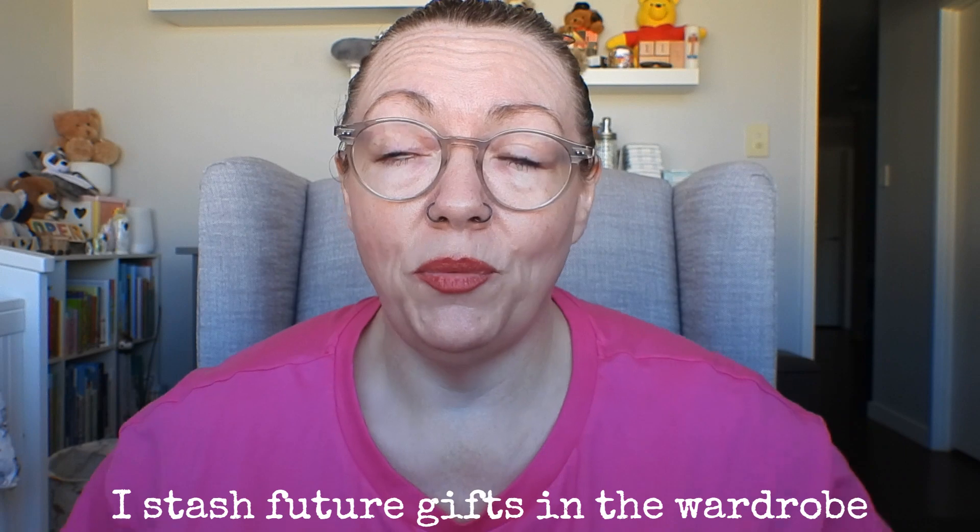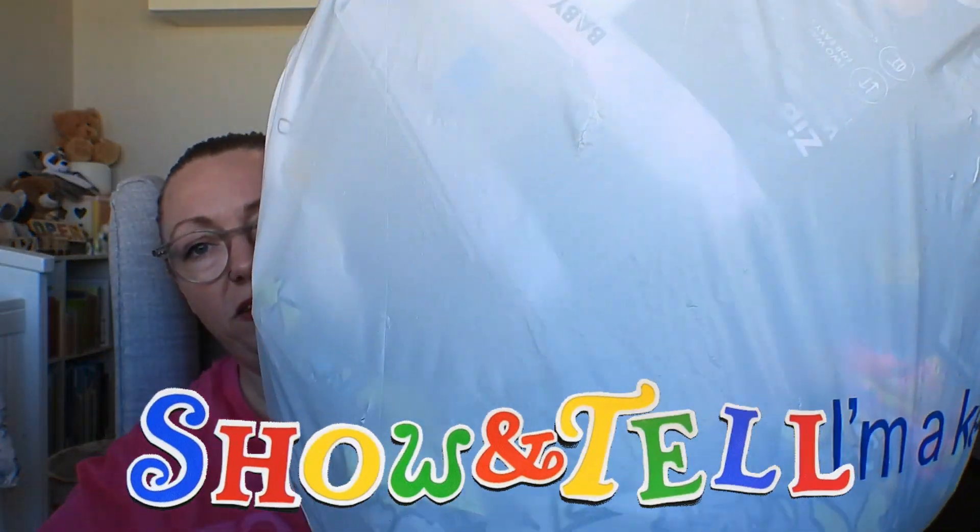Hi guys, Cooper and Michael are still asleep so I thought I would take this opportunity to film something I've been wanting to film for ages. We are quickly approaching Cooper's birthday — he is going to be 12 months in about two weeks. Whenever I go shopping I've been collecting things I think he would like, saving them up for Christmas slash birthday. I went through the cupboard the other day and I've got a bag of things to show you.